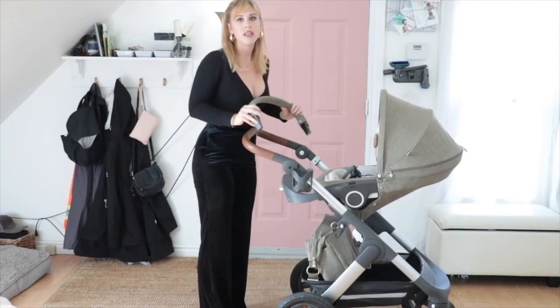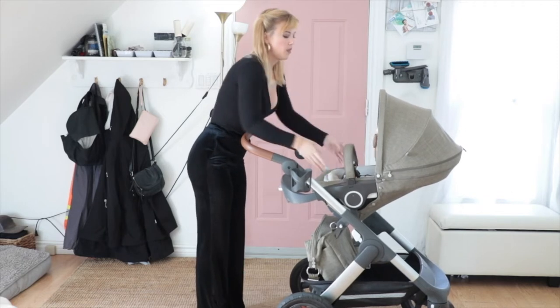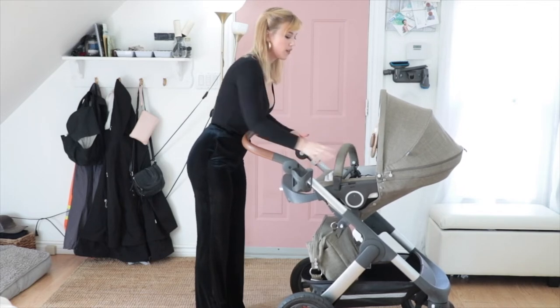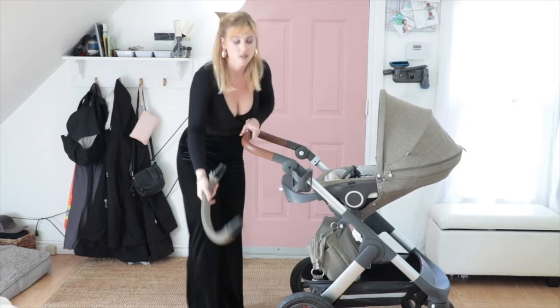Some things I don't like about the seat: the safety bar — you need two hands to take it off. Instead of being able to just undo it here and move it out of the way, you need to pop it out completely and then take your baby out. So you need to set it down somewhere first.